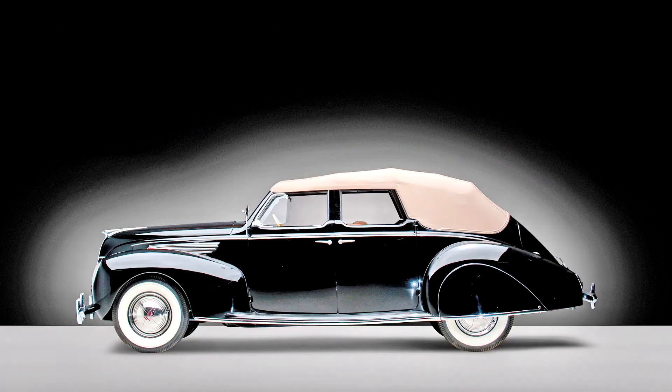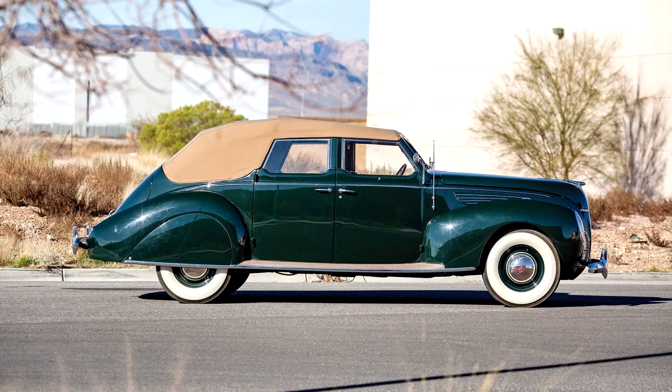The look would become the norm on virtually every American car within two years, but in 1938 the new frontal styling put Lincoln at the forefront of automotive design. Inside, a full leather interior provided luxury car comfort, while the car's center stack gauge and control cluster gave the instrument panel a futuristic and fanciful Buck Rogers look that remains truly unique.